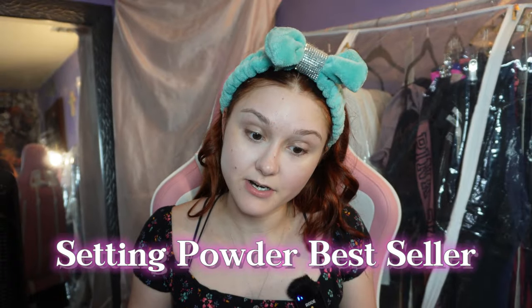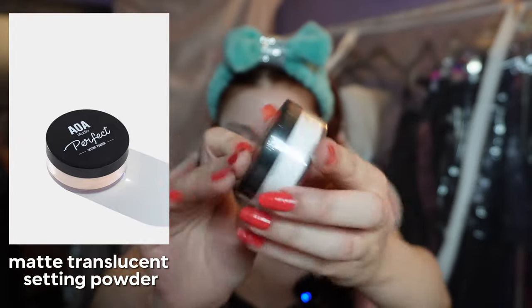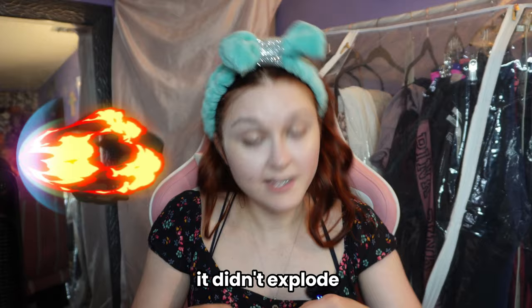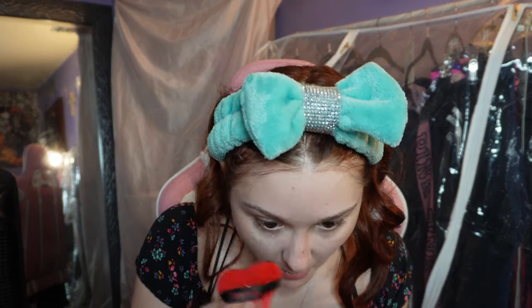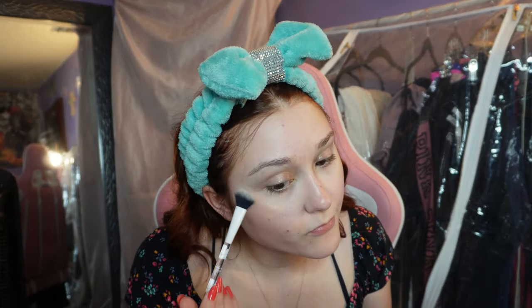Now we're doing the setting powder — a matte translucent one. It says it's used for multiple things. I'm definitely going to put it under my eye because I haven't set that yet. I shook out quite a bit. Nothing too unique to say — it does the job and it's a very affordable option. I just realized I was supposed to do the highlighter before the foundation, so I'm going to touch it up real quick.